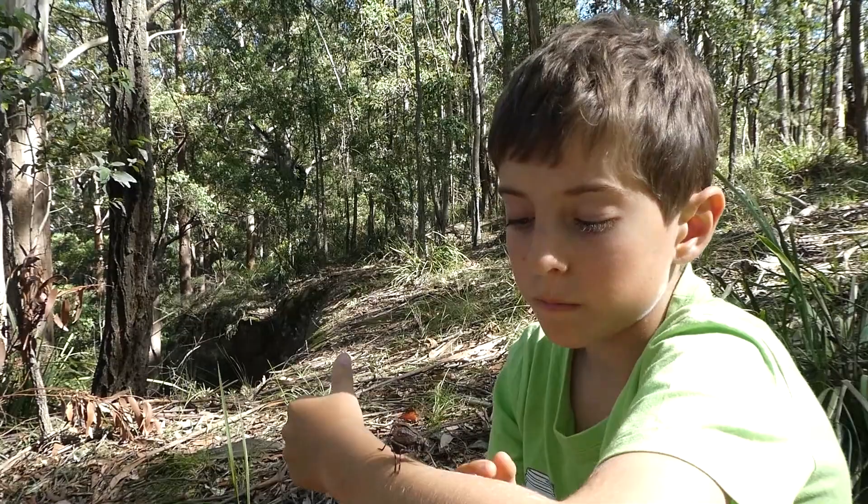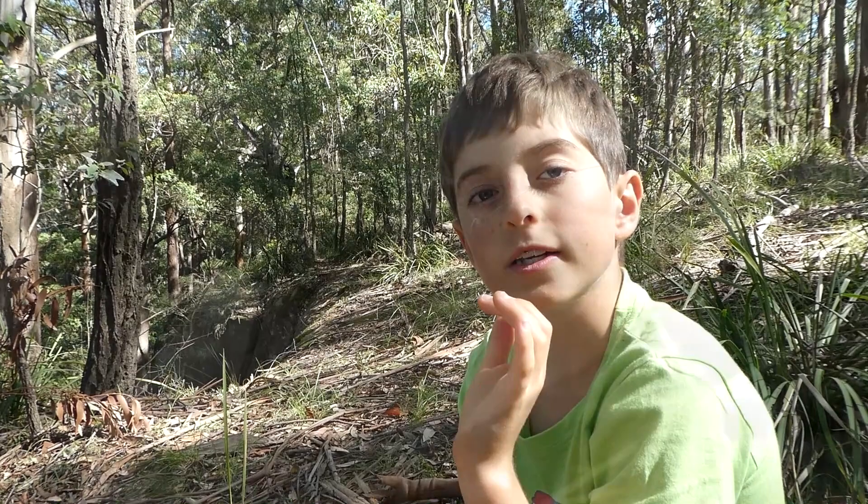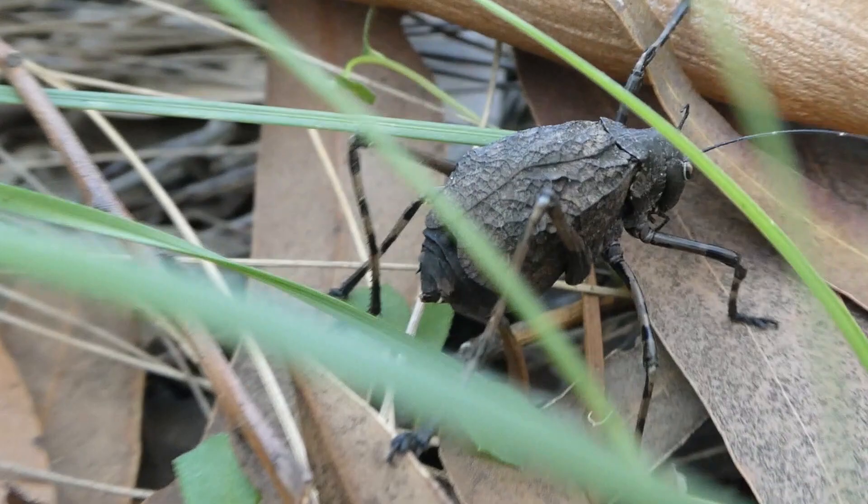They're native to eastern Australia. They have long wispy antennae but unfortunately for her she is missing one. The body length of this katydid is five centimeters or 50 millimeters. The female is squat, flightless, and is not very good at jumping either, but she does have very long legs.